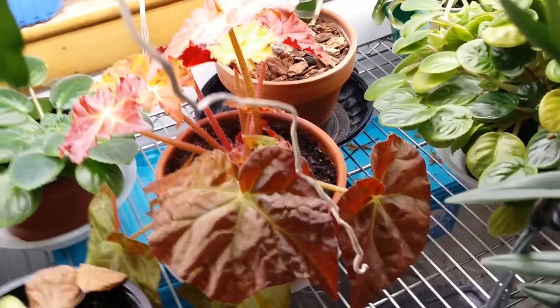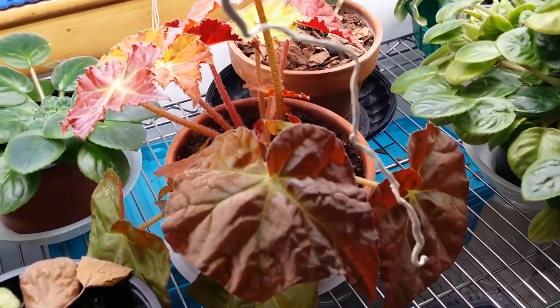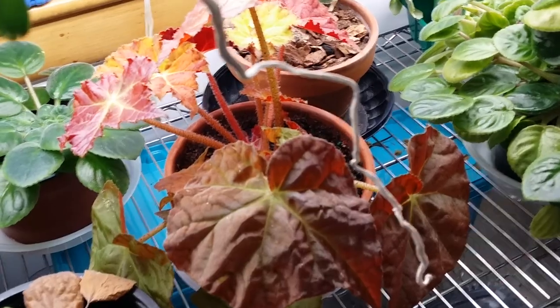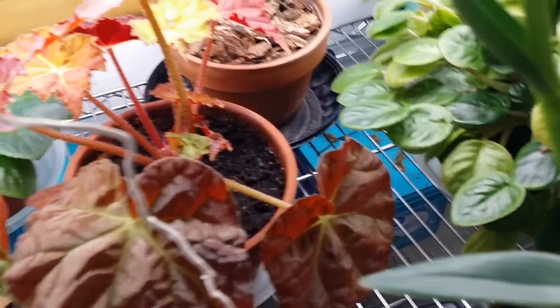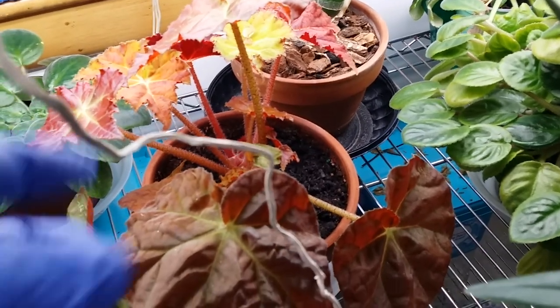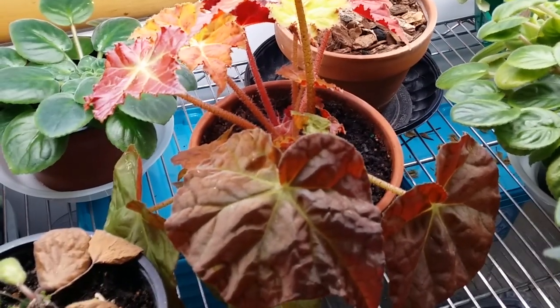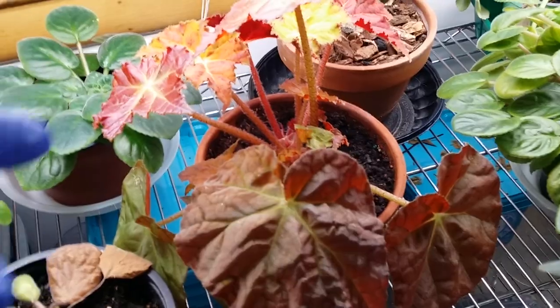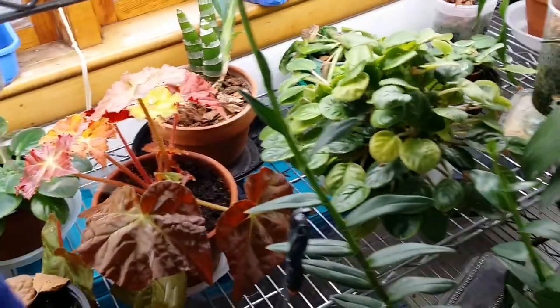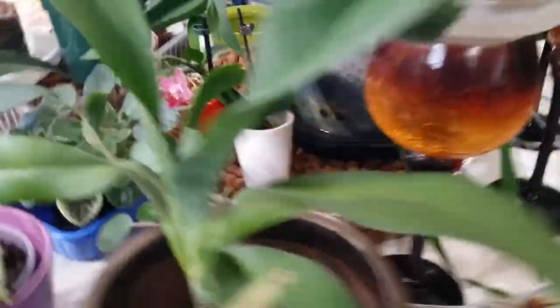Look at those begonia colors — that's why I like begonias, so many different colors. I just potted that in there. I might need to put a yellow sticky paper in there too, but I only put one if I notice something flying around.